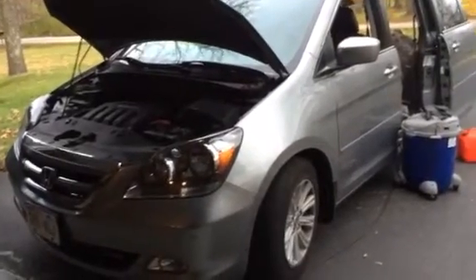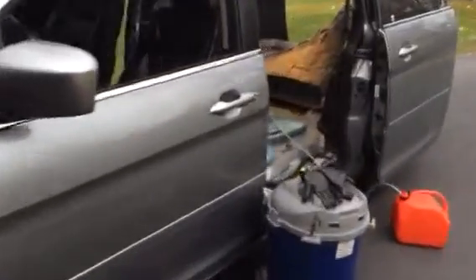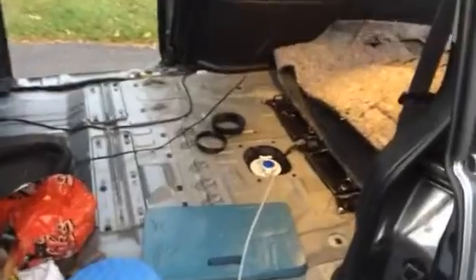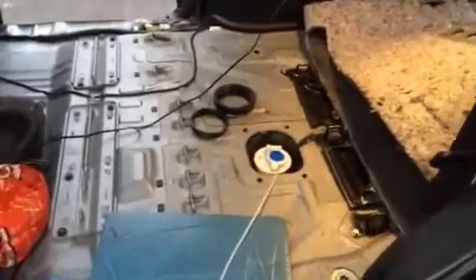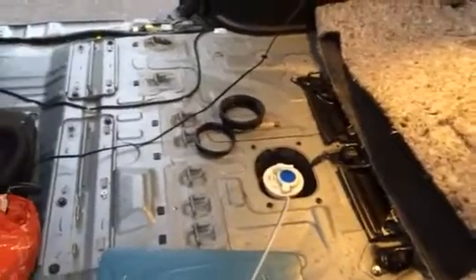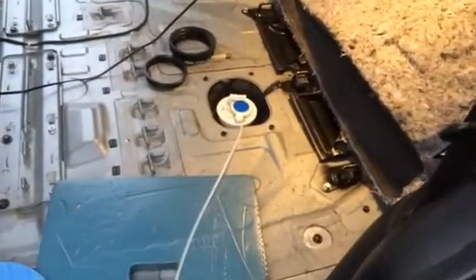What we have here is a 2006 Honda Odyssey. I've been getting a 'tighten the fuel cap' message, and I was looking to see what it is. I tried replacing the fuel cap but that didn't help.